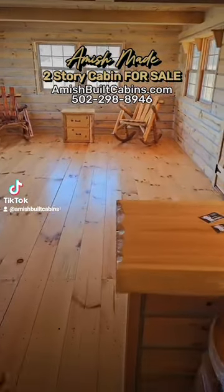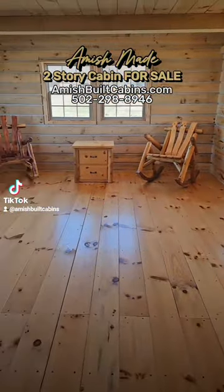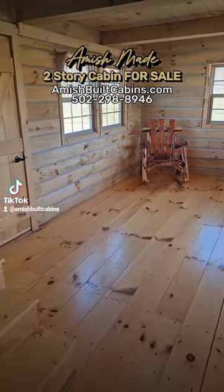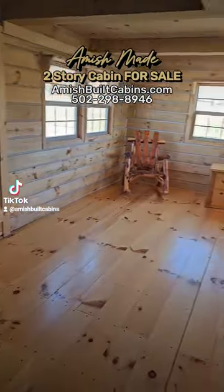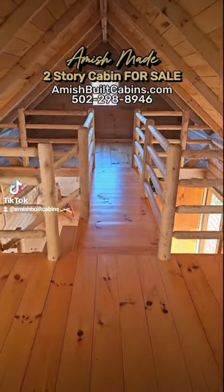Inside the Big Bertha Baby, walking from the kitchen towards the little living room area — as you can see, lots of natural light. You've got six windows right there in the living room. There's your back door and your front door going out to the porch.